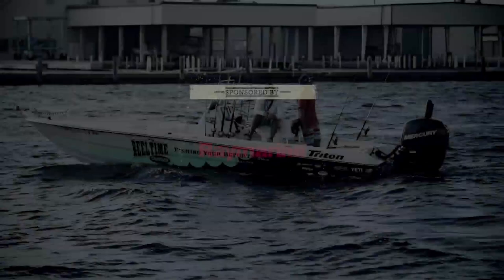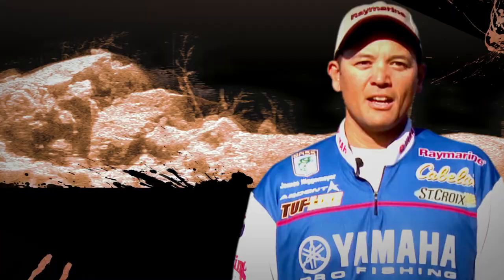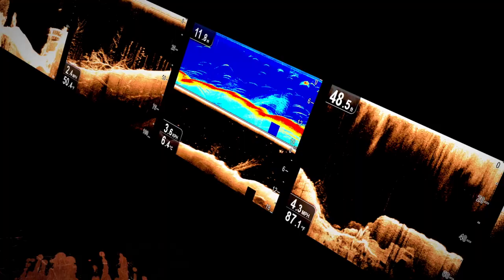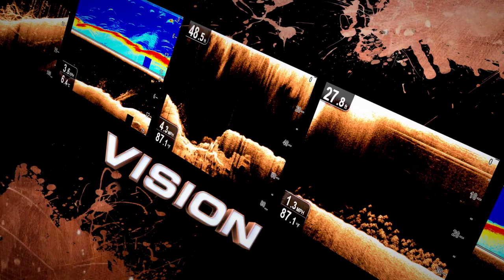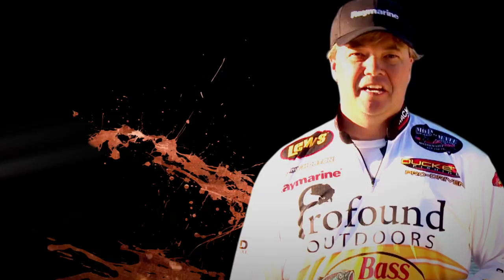This segment brought to you by Raymarine Marine Electronics — take the easy route with Raymarine. When you fish competitively for a living, you need sonar you can trust. I switched to Raymarine CHIRP sonar for incredible underwater vision — to see structure so sharp and fish targets so clear, it's like reality. Make the switch to CHIRP and Raymarine's DownVision and see the real world below.